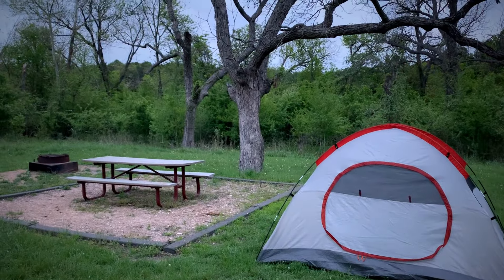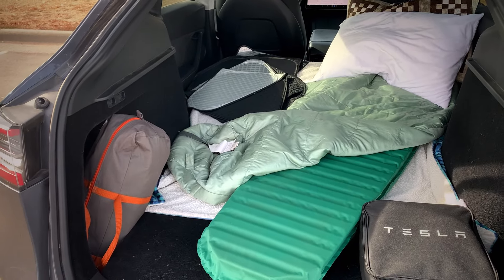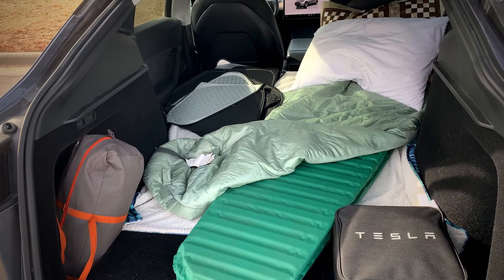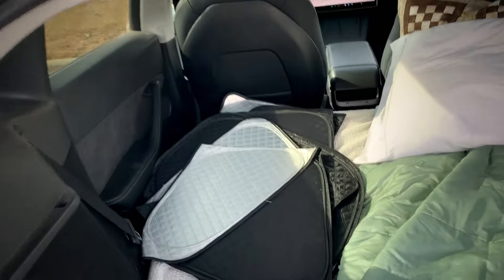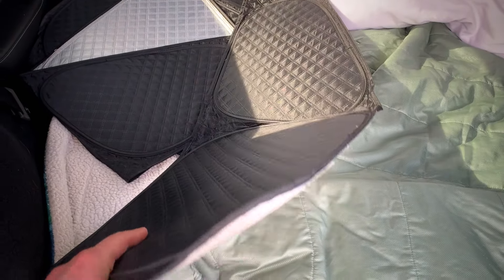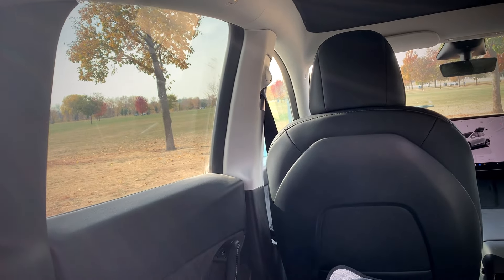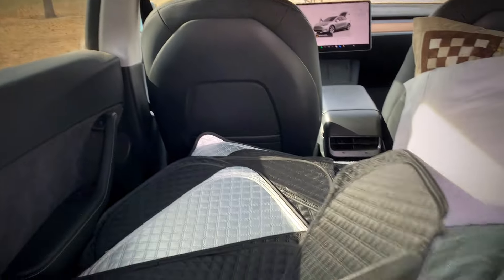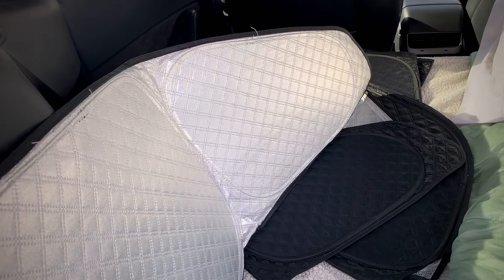That brings me to the third item, which I highly recommend for camping in a Tesla: picking up window covers. These I picked up right away. They're pretty thin but do a pretty good job blocking out light. And when I want to stealth camp, it prevents people from being able to see in through the windows. So these are one of the best accessories if you plan to do some car camping.